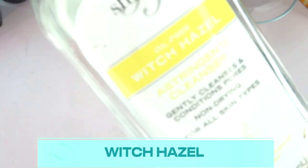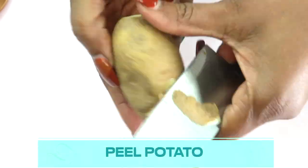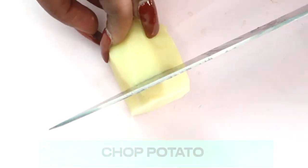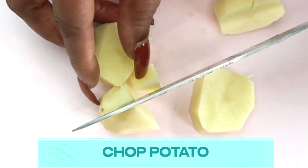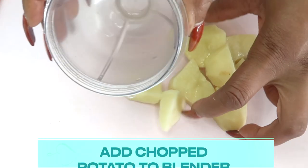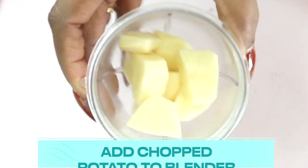There's one optional ingredient: witch hazel — you can choose to use it or leave it out. First, I'm going to peel the potato and get rid of the outer peel. Once peeled, this is what it looks like. Next I'm going to chop the potato into small pieces for easier blending — if you have a powerful blender, no need to chop. Now that the potato is chopped, we're going to place it in the blender.